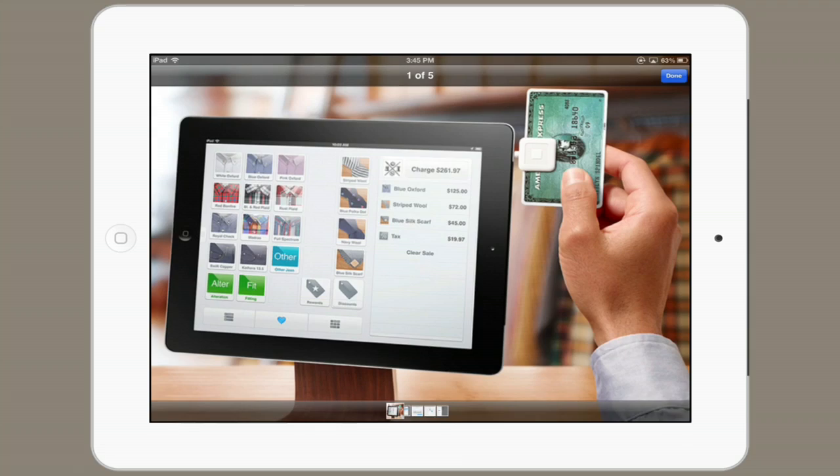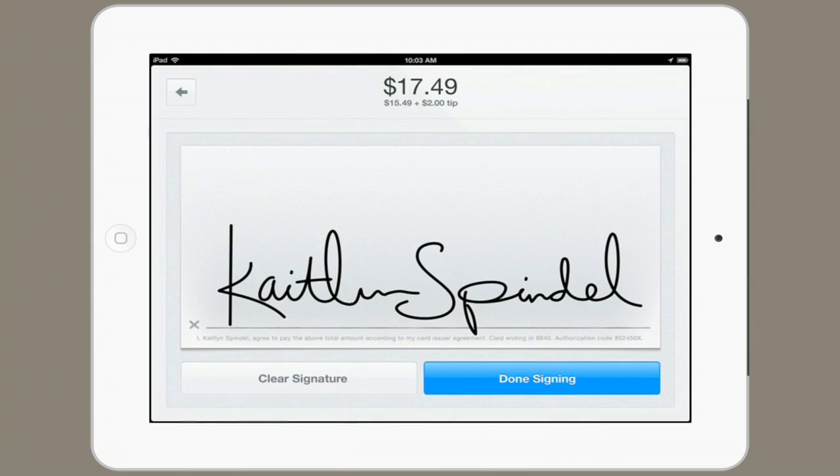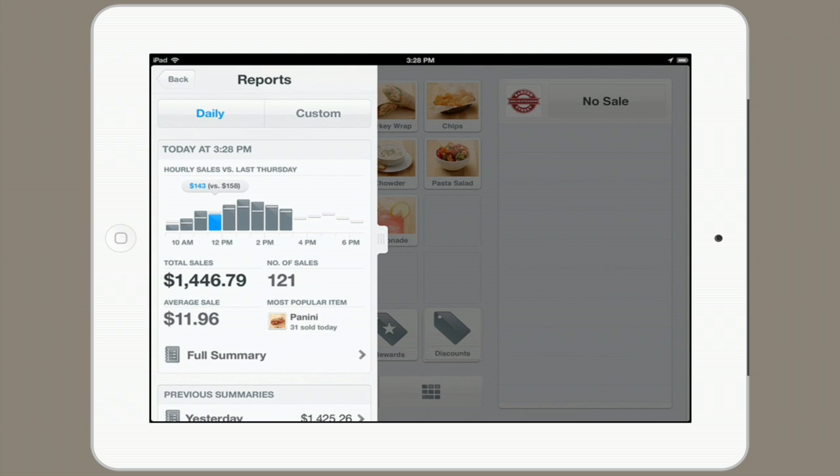Hi, I'm Skyler. If you're looking for a really simple way to use your iPad as a cash register, you might want to check out Square. This is Square Register. It's a really straightforward, elegant user interface that makes it simple to add inventory items, accept signatures from credit card payments, send receipts, and most importantly, look at your analytics and numbers.